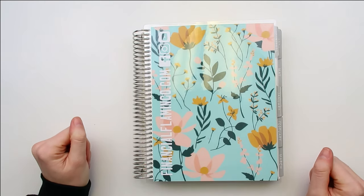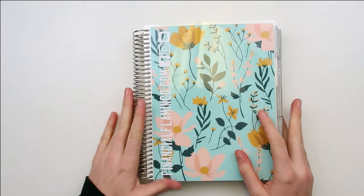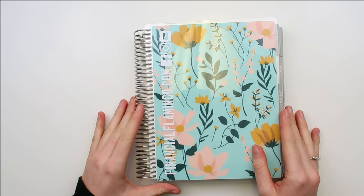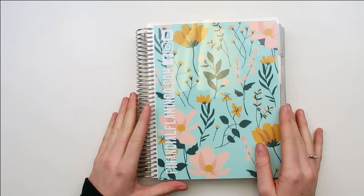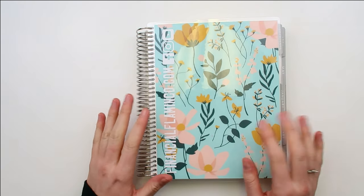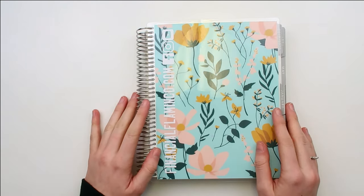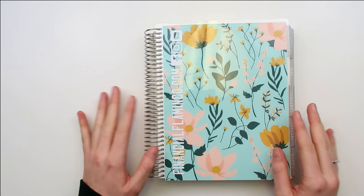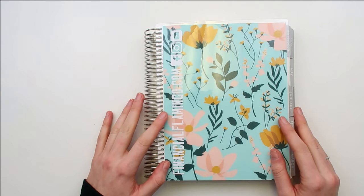Hey, what's up you guys, it's Allison. Welcome back to my channel. Today I'm going to be showing you guys a little glimpse into my blog planner, or my business planner as I more call it. I asked over on Instagram if any of you guys would be interested in seeing how I'm using this, and a lot of you said you totally wanted to see it, so I thought it would be a good time to make a video on how I use this, how I used it for January, and what I'm changing for February.